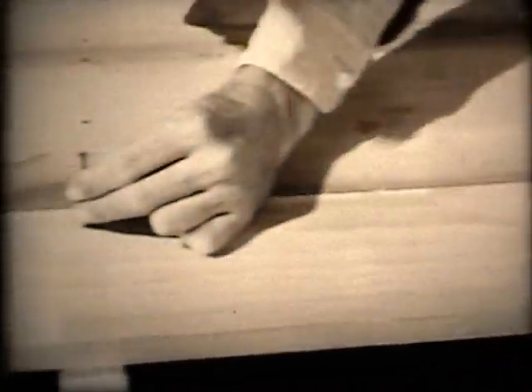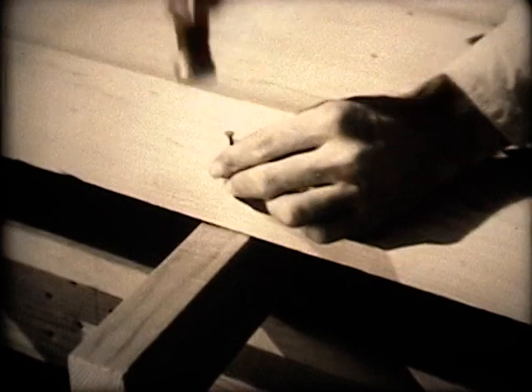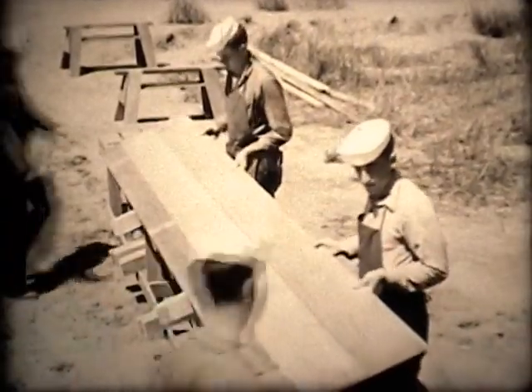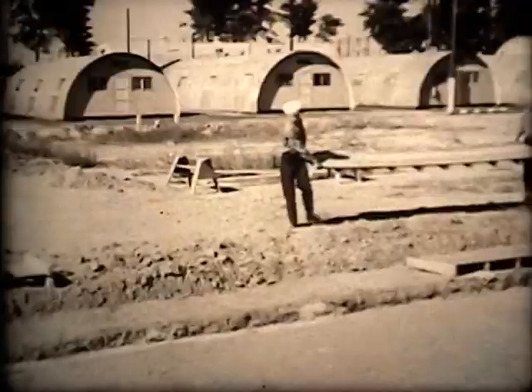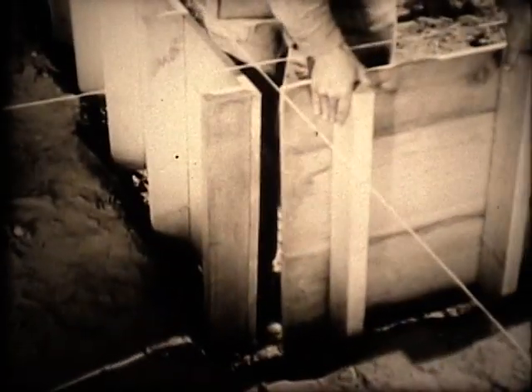Start nails by holding them close to the top. If your hammer slips, your hand will not be pinned against the sheathing. And when the nail is started, take your hand away completely — if your fingers aren't there, they won't be hit. These two basic safety rules can save you a handful of mashed fingers. As the sections are assembled, they are carried to the building site, where the form is set into place in the trench.